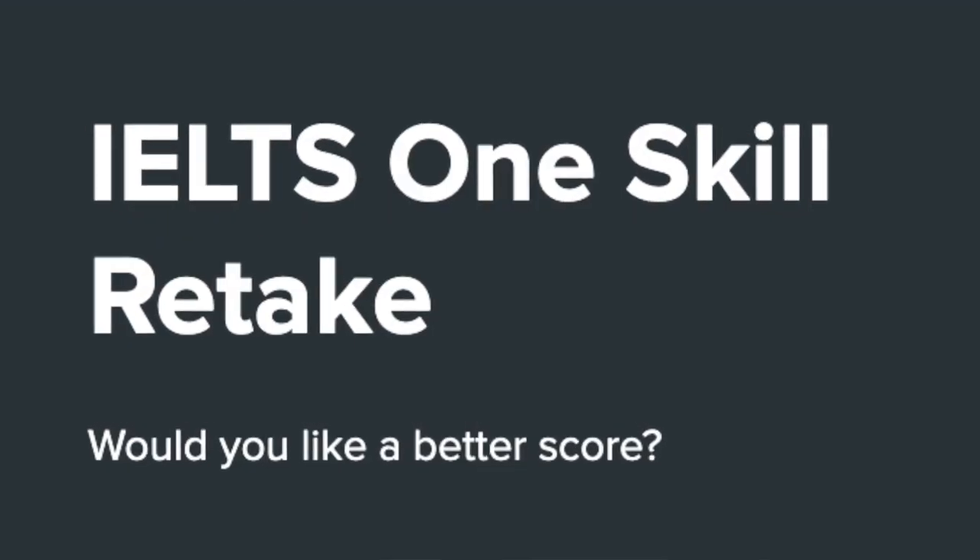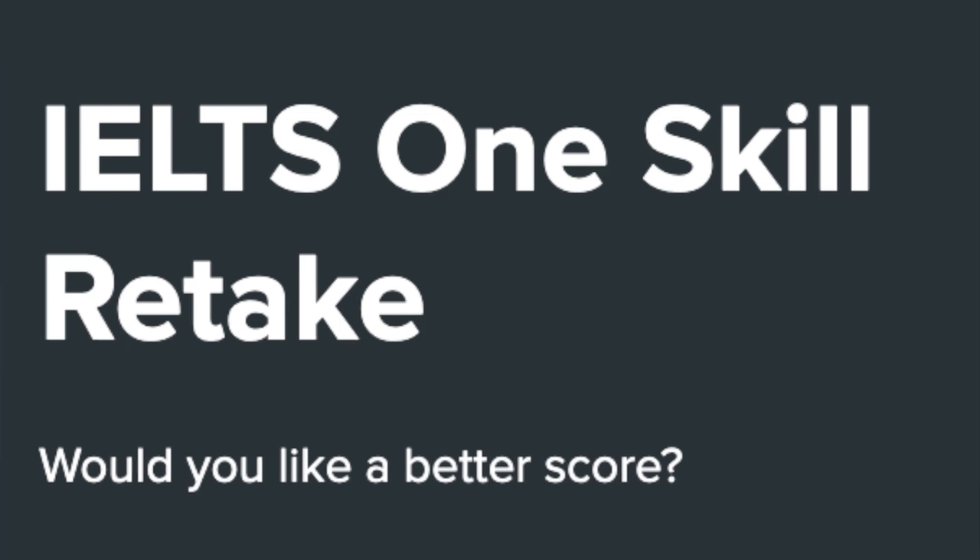IELTS is coming up with a one skill retake option, which means that if you appeared for IELTS and got your desired score in three sections but missed it in just one section — which happens with most of us — you actually don't need to appear for all four sections all over again. You just need to book the test and appear for that one section only where you missed your target.